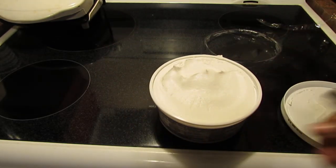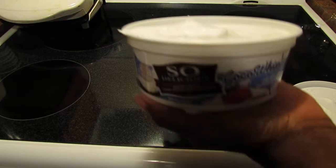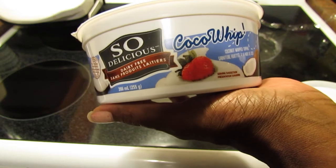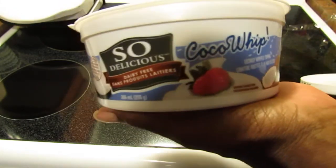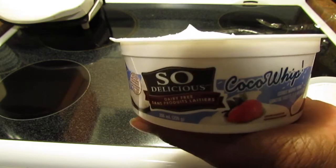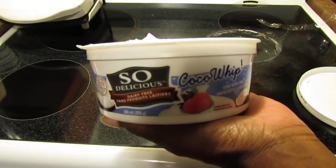This is delicious! It's definitely a bit pricey, but I'm not going to be eating it every day. I'll probably have to hide it from my daughter. This is the So Delicious Coco Whip — absolutely phenomenal. It just goes to show you do not need milk or dairy products to make delicious whipped creams. I could spoon this out and eat it straight. Thanks for watching!